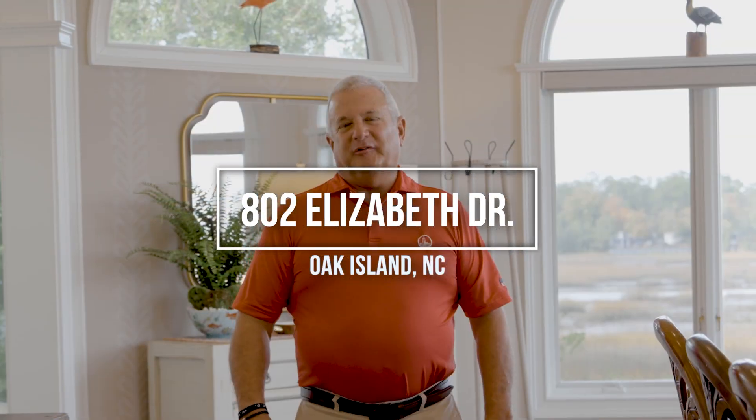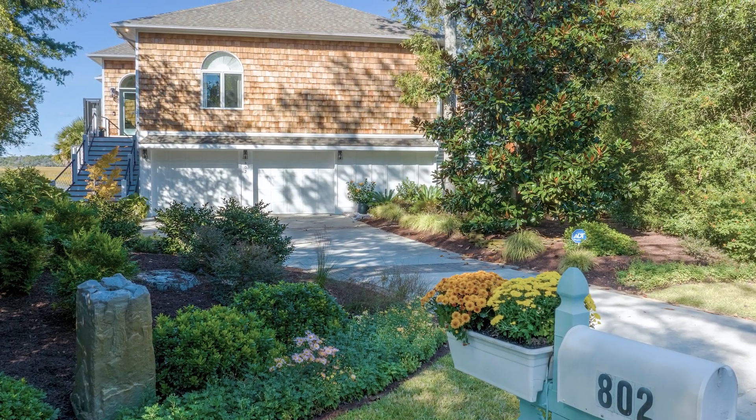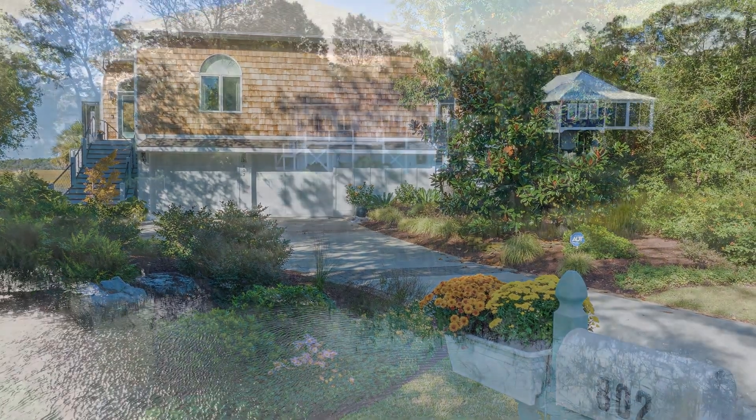Hey folks, I'm Jack with the Hamilton Realty Group at EXP Realty, and today I want to introduce you to our newest listing at 802 Elizabeth Drive on Oak Island.